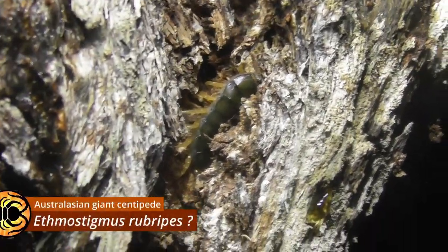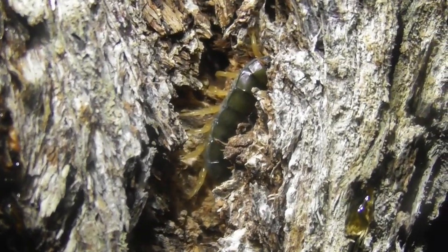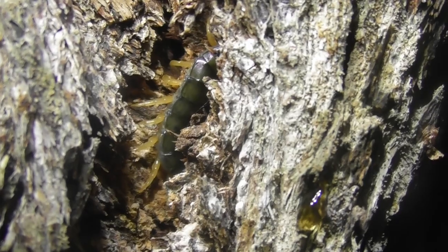Starting off the night, and not quite where I was expecting to find one, we've got a young Ethmostigmus rubripes — or at least I'm pretty confident that's what it is. Can't really see much of the body, of course. But either way, it is a centipede, and no matter how small or how hard to ID it might be, I'm kind of obliged to film as many of them as I can find.